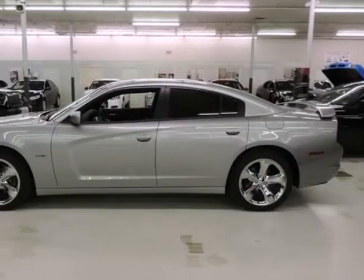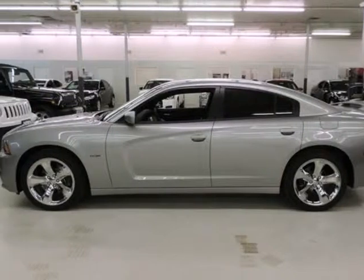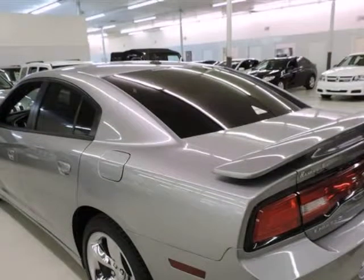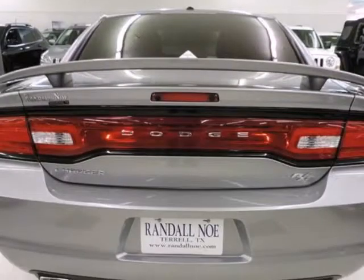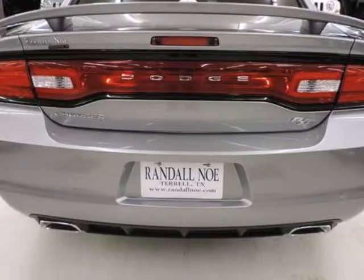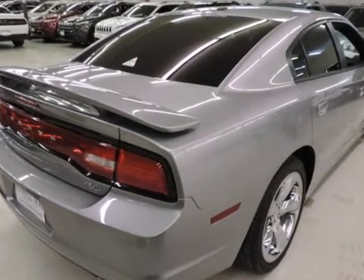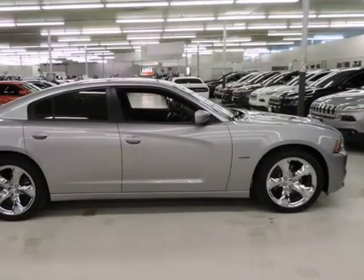Randall New Chrysler Dodge Jeep Ram presents this 2014 Dodge Charger four-door sedan RT, rear-wheel drive, represented in silver and complemented nicely by its black interior. Fuel efficiency comes in at 25 highway and 15 city. Under the hood you will find the eight-cylinder HEMI 5.7 liter coupled with the five-speed automatic.